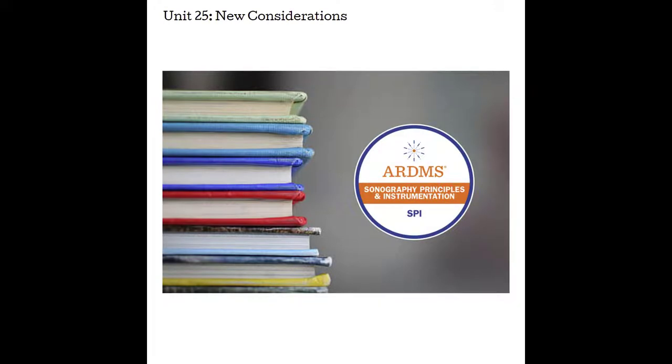Units 1 through 24 are solid physics concepts that will be on your SPI test, but as the field evolves so do the technologies and therefore the exams that test your knowledge. In this unit I've decided to include some new technologies that may be on your exam, a little bit more information that might be helpful, and lastly some advice in preparing for the SPI examination. The content presented in this last unit is subject to change but everything to my knowledge is current as of March of 2022. I will update this lecture as major changes occur in our very exciting world of sonography.